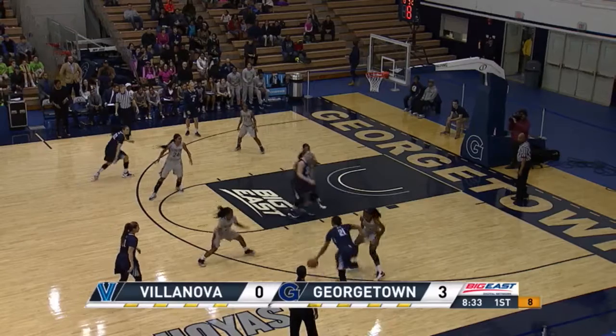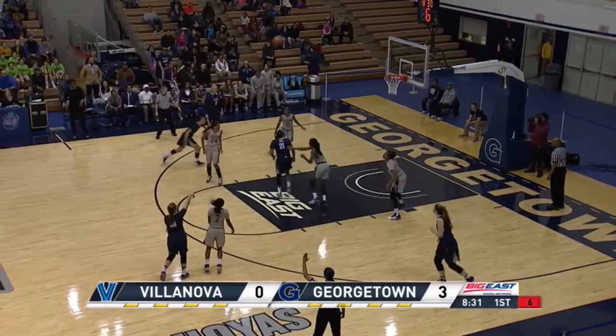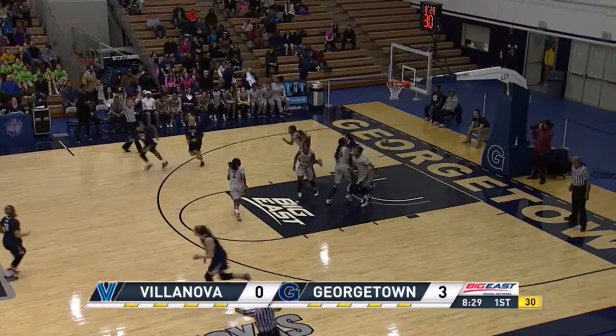Today, the Georgetown Hoyas play host to the Villanova Wildcats. Really outstanding statistics — she is now the tenth Hoya in history through it.